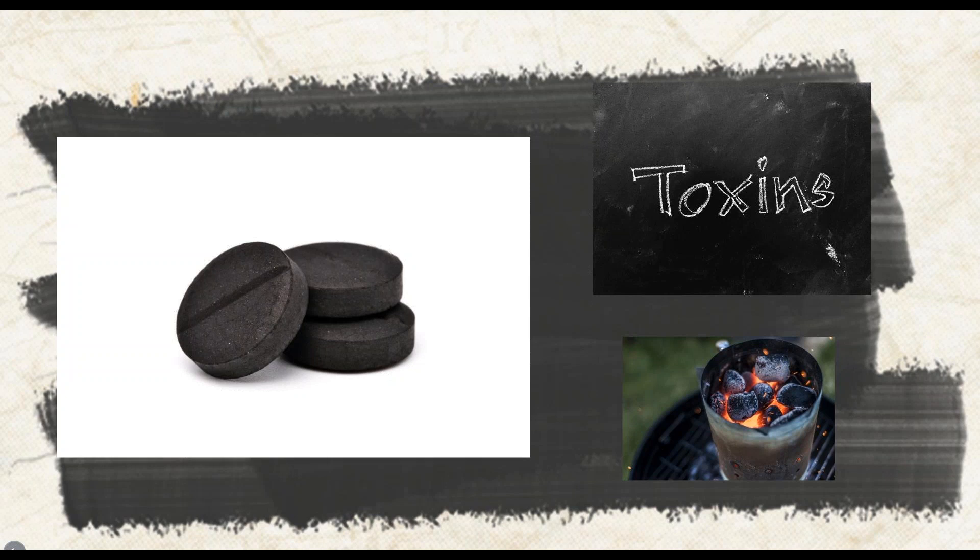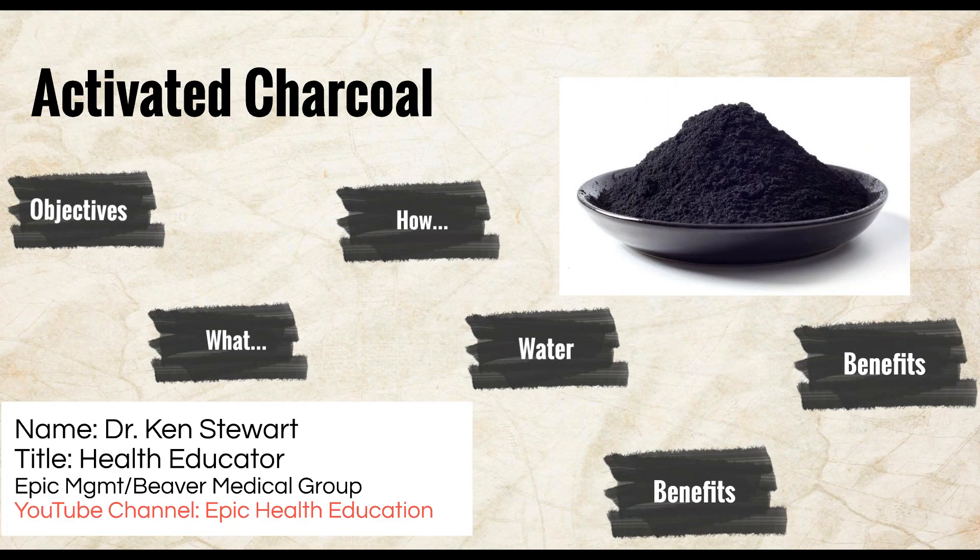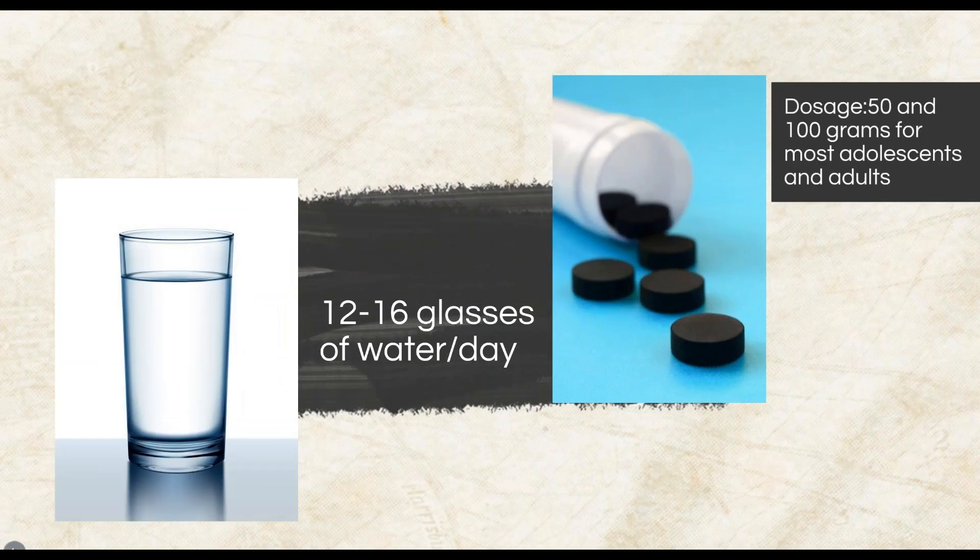Whenever you take activated charcoal, it is imperative that you drink 12 to 16 glasses of water per day. Activated charcoal can cause dehydration if adequate amounts of water are not consumed in tandem. This helps to flush out toxins quickly and prevents constipation experienced by some individuals. In regards to dosage, most adolescents and adults should ingest between 50 and 100 grams a day. However, I would highly recommend following up with your medical provider as it relates to charcoal dosage.